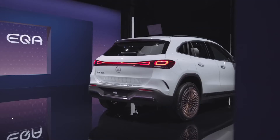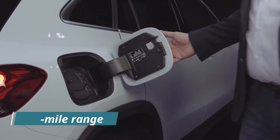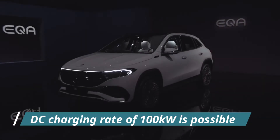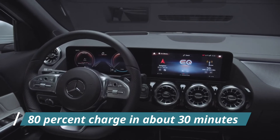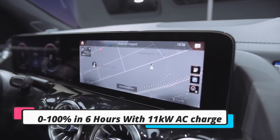A longer-range variant with a claimed 311-mile range will arrive later. According to the manufacturer, a maximum DC charging rate of 100 kW is possible, allowing for an 80% charge in about 30 minutes. It can go from empty to full in under 6 hours with an 11 kW AC charge.